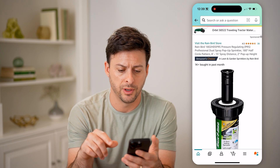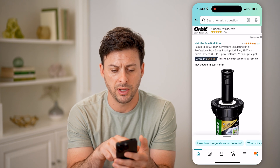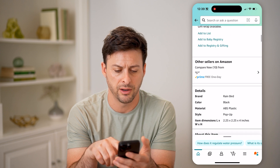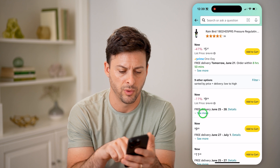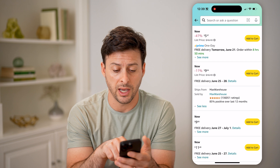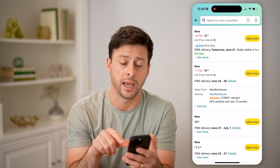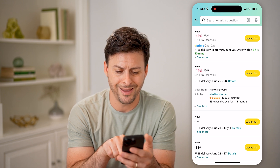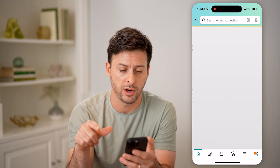I can tap on this one, and let's say I scroll down — you can see at the very top it is Rainbird Store. But let's say I scroll down and tap on 'compare from these other sellers' and open up one of these. You can see this item is new, $9.04, sold by Max Warehouse, and 85% positive with looks like 136,000 ratings. So I can tap on Max Warehouse.